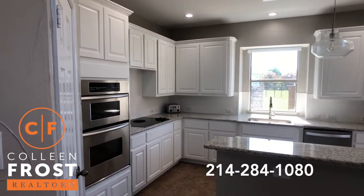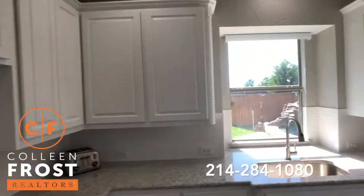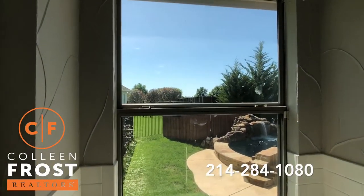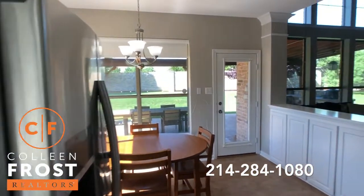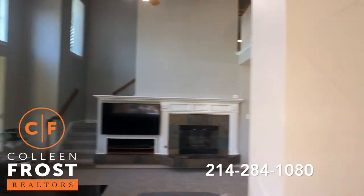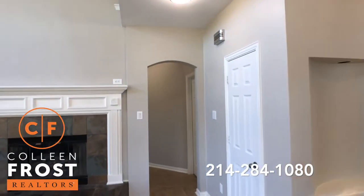New granite countertops, stainless steel appliances. Look at your view out the window — isn't that fantastic? You have the kitchen nook and then views back into your two-story family room. Everything just looks wonderful.